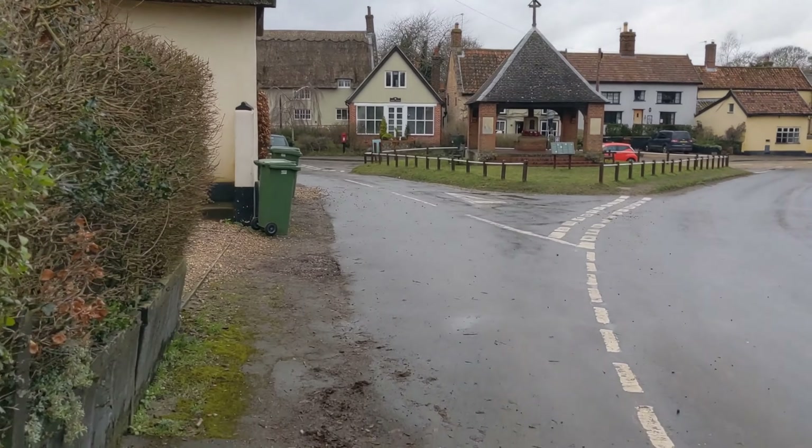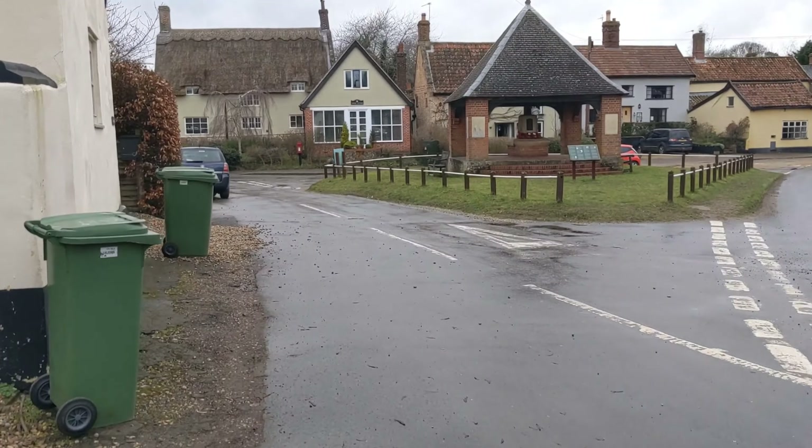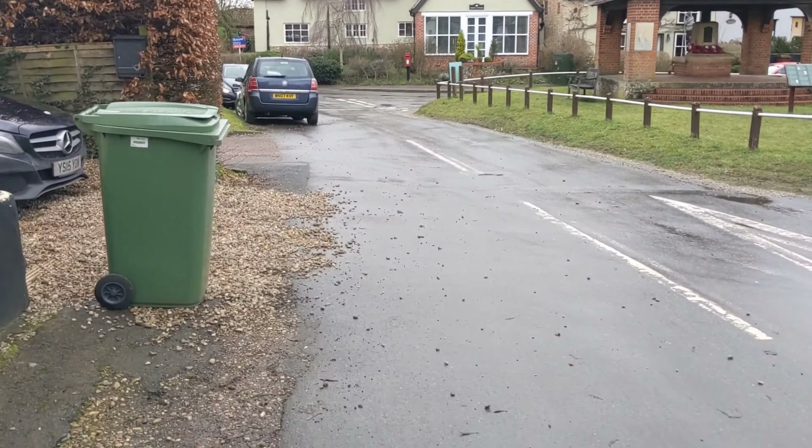We're now in Saxlingham, near the gate. It's a beautiful little village — actually a large village, not little at all. It spreads over lots of fields.